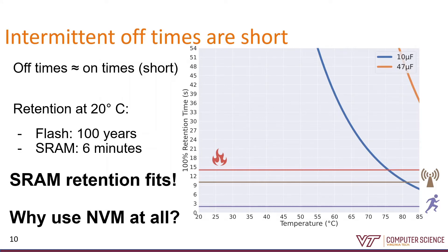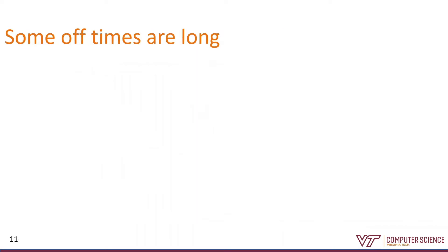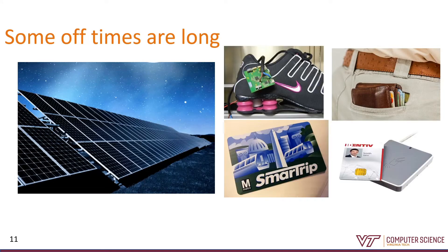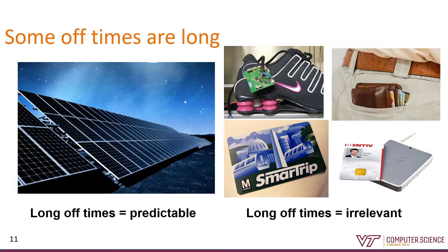SRAM data retention fits the problem a lot better — why write to this expensive non-volatile memory at all? The problem is that some off times are long enough that I'm definitely going to lose data in my SRAM. The typical example is solar panels at night. But most devices will experience long off times at some point. A lot of power failures are like the solar panel example, where the longer off times are infrequent and predictable — so in those cases, it's fine to pay the one-time cost for a non-volatile checkpoint. In other cases, long off times separate two distinct, unrelated bursts of computation, so the transient data isn't likely to be relevant anyway. In general, the longer off times don't actually need full data retention, and of the ones that do, a lot are predictable and easy to handle.